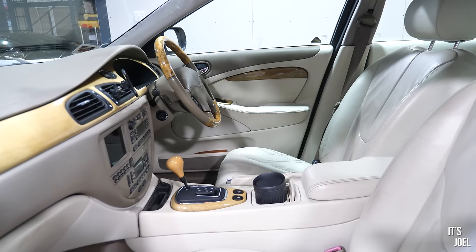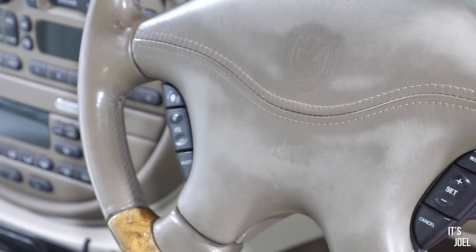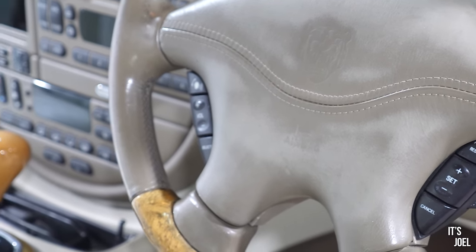Door cards — yep, all pretty standard stuff. And the steering wheel, we should knock the gloss off of that as well. There's loads of grease on there. Yeah, let's have a look around at some of the dirt, shall we?